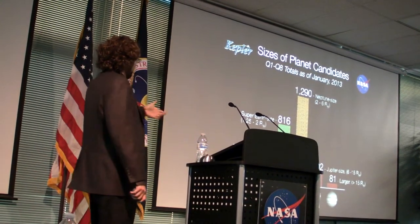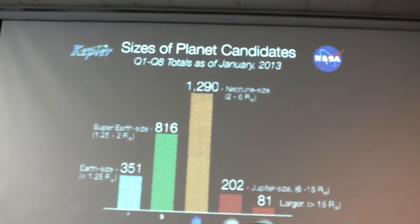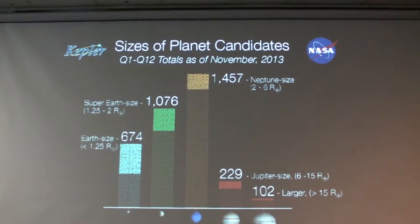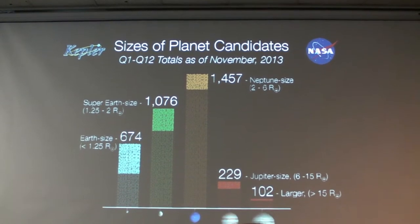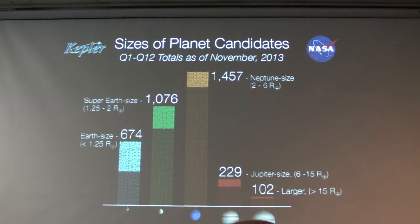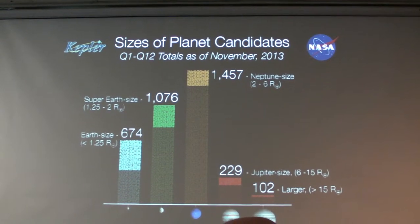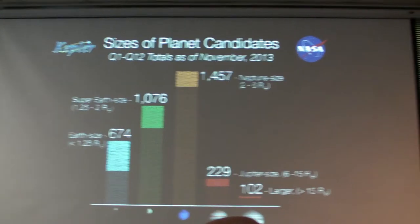In terms of breakdown by size, in the past we had 351 Earth-sized planets — meaning 1.25 Earth radii or smaller — and now that jumps up to 647, a 78% increase in Earth-sized planets. With larger planets, there's not much of an increase, because finding Jupiter-sized planets is fairly easy — you can see them by eye. So we expect small yields there, and that's what we're seeing.